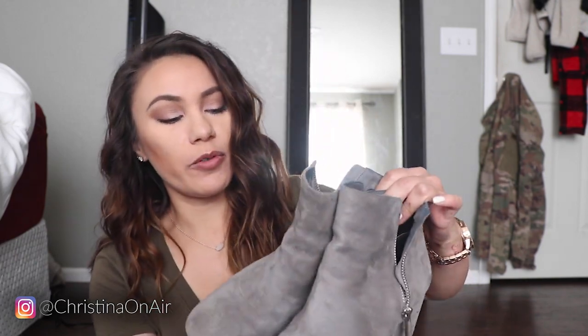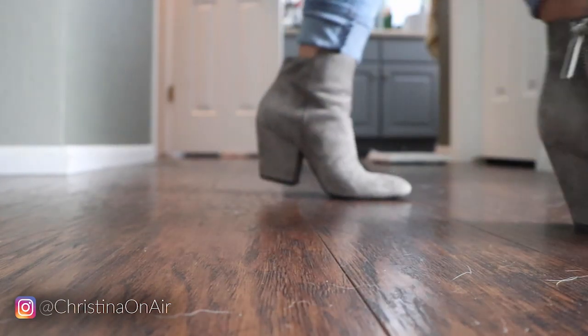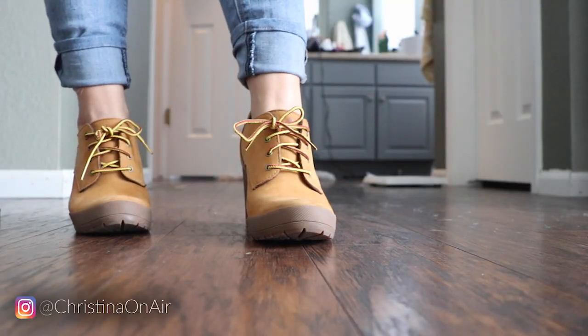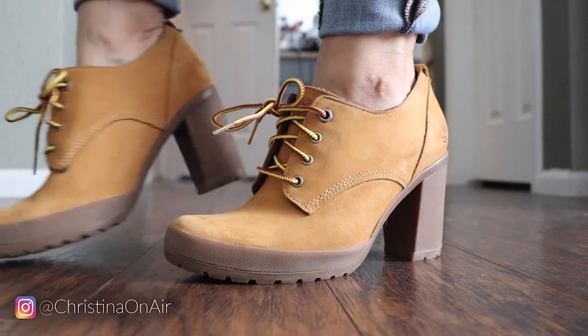My next pair is actually booties. They're from One State. I think I got these from Nordstrom online so I didn't even get to try them on — I just took the risk. These aren't the most comfortable just because of my foot shape; I think these are better for narrow foot people. Next we have one of my favorite pairs — I get compliments on them every time I wear them. They are my Timberland heels. I got these back in Arizona at a store called Last Chance, so they were super discounted, and I love them. They are actually really comfortable.